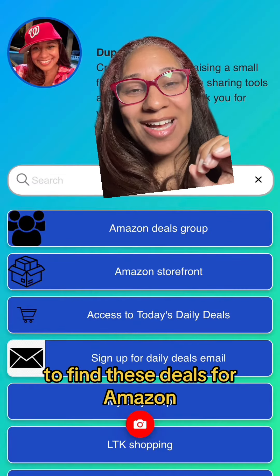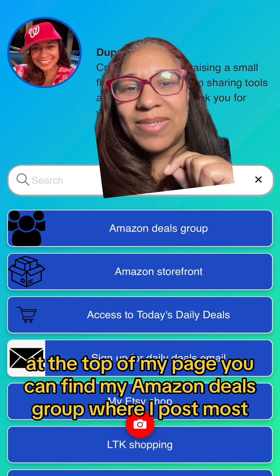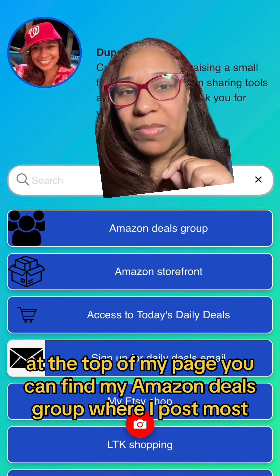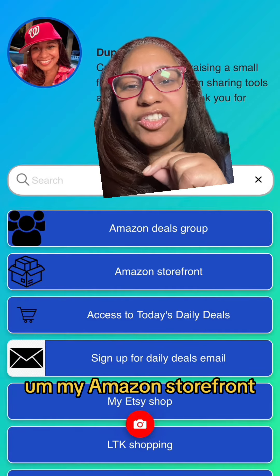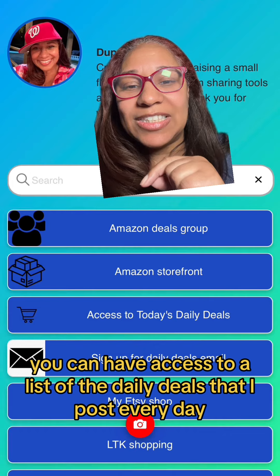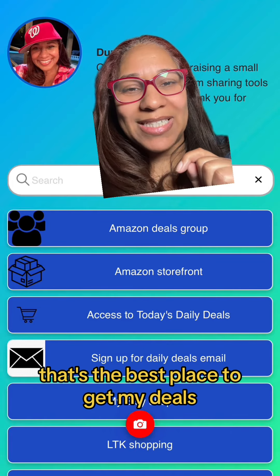To find these deals for Amazon, find this page at the top of my page. You can find my Amazon Deals group, where I post mostly all of my deals there. My Amazon storefront — you can have access to a list of the daily deals that I post every day. That's the best place to get my deals.